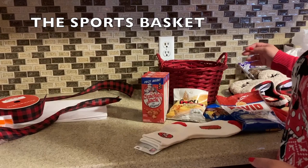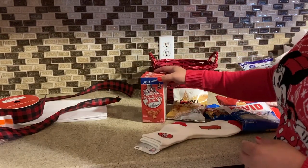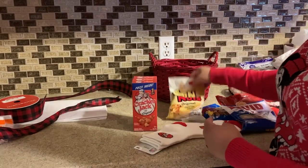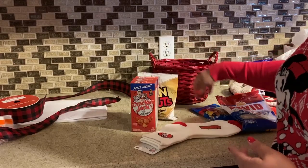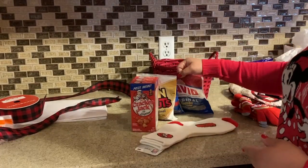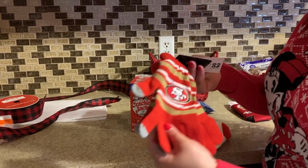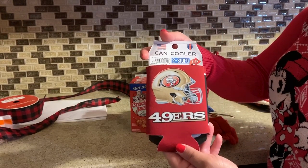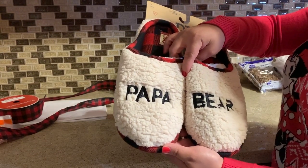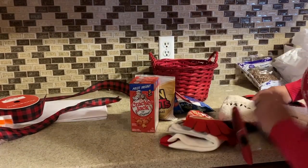The third basket is the sports basket. I found this basket in my house and I'm going to recycle it. I have several things intended for a sports game: Cracker Jack, corn nuts, peanuts, sunflower seeds, 49er socks — because we are diehard 49er fans — some 49er gloves, and a 49er can cooler. A little off-topic, but I also included these Papa Bear slippers from Walmart for about $10.